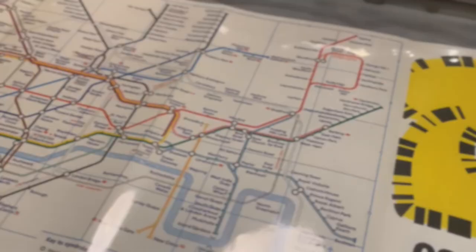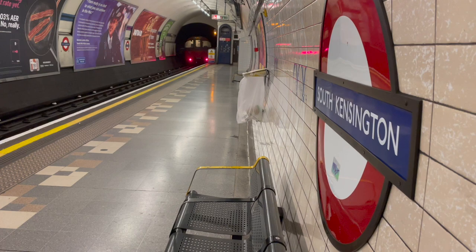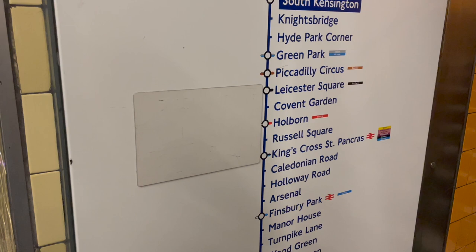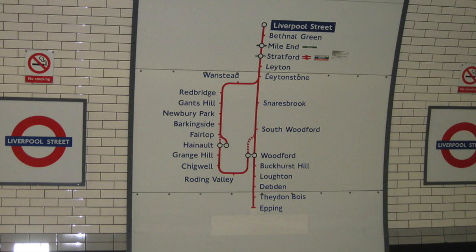The second example that stunned me when I first spotted it can be seen at South Kensington, just at the bottom of the second set of Piccadilly Line escalators. If you look at this one, you can see a double blob at Holborn, with a plate covering up what is definitely the Aldwych branch, which shut down in 1994. Similar examples of this can be seen on the Central Line in places, with plates covering up the former Epping to Ongar Line.